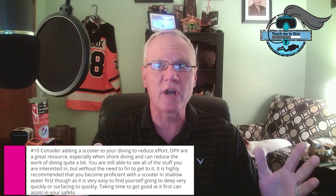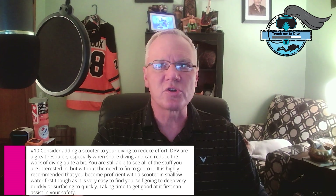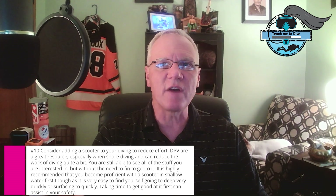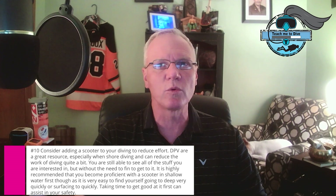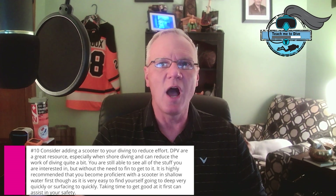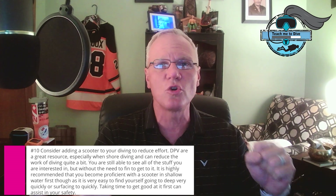Recent research from the University of Auckland Department of Anesthesiology has shed new light on gas density. They found that gas density near the 6 grams per liter mark significantly increases the risk of dangerous CO2 retention during dives. Their findings suggest an ideal maximum gas density of 5.2 grams per liter and a hard maximum of 6.2 grams per liter.